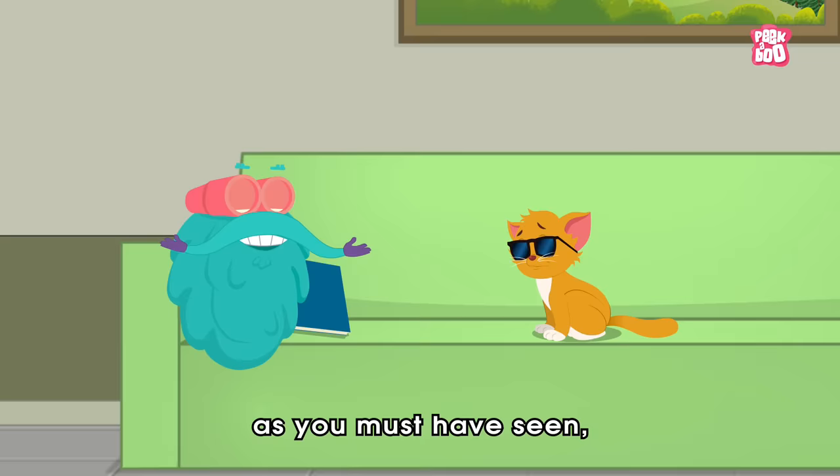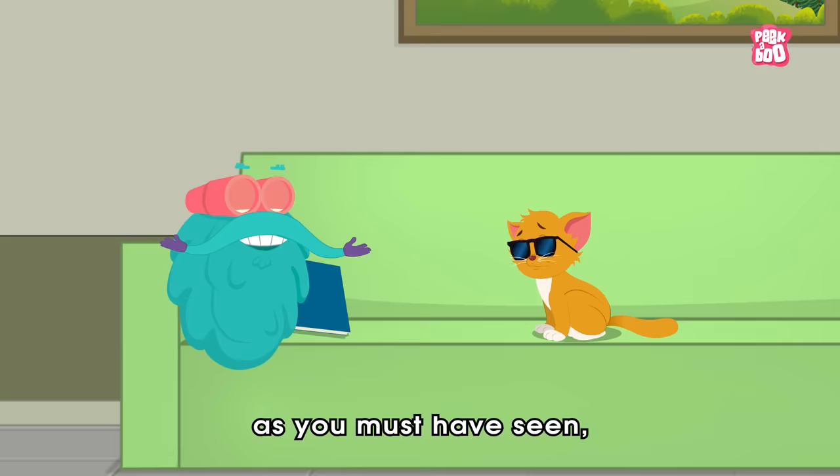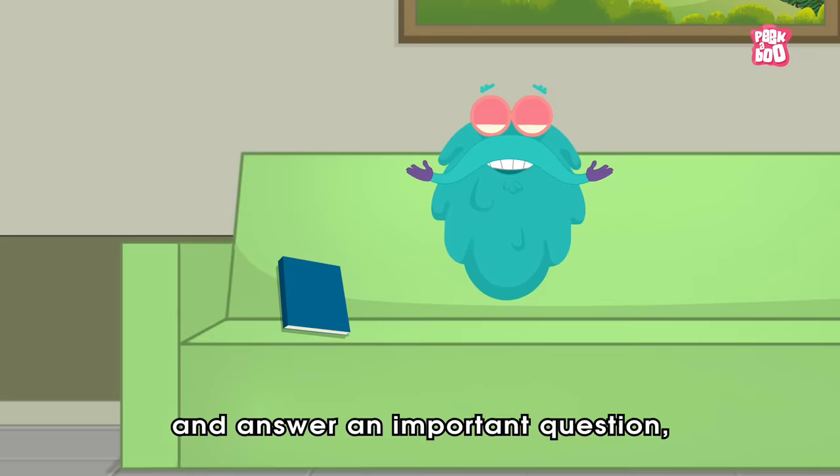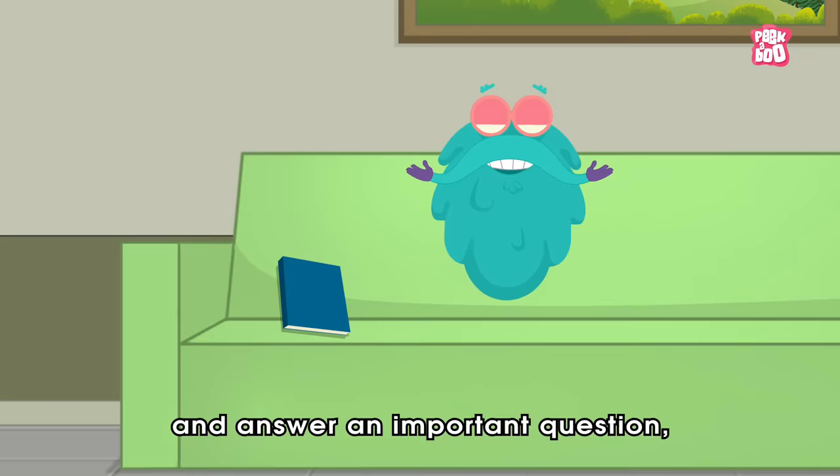Hey friends! So, you are already here. As you must have seen, little kitty has got conjunctivitis. And what is that? Well, in today's episode, let us explore more about this very common childhood disease and answer an important question: what causes conjunctivitis? Zoom in!